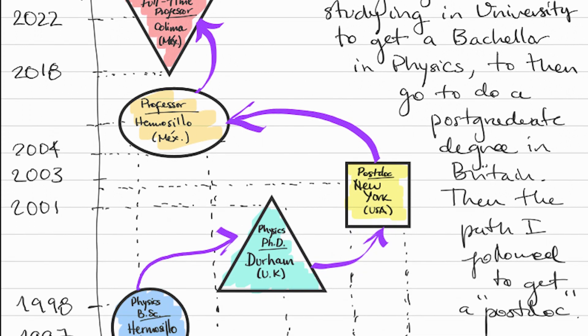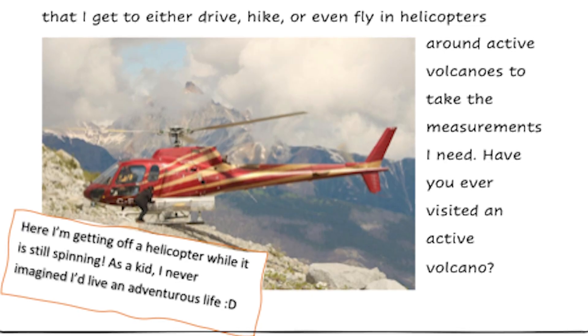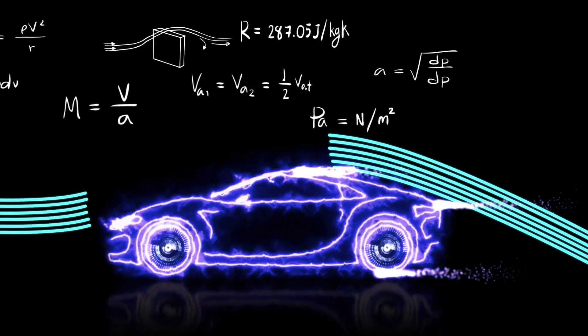We also want to make sure that students can understand the content of your letters. Our pre-scientists can understand complex ideas and are beginning to understand abstract ideas as well. Please don't dumb things down for them, but make sure that you're using kid-friendly language. If you use specific science words, make sure to explain what they mean. Use pictures, drawings, models, and doodles, and make sure to add captions to help explain these concepts in your letters.